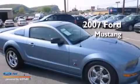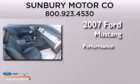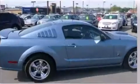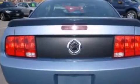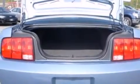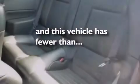This is a 2007 Ford Mustang. Features include a low tire pressure indicator, a multi-link rear suspension, aluminum wheels, a CD player, 12 volt power outlets, a passenger side airbag, a power driver's seat, air conditioning, cruise control, and this vehicle has fewer than 24,000 miles on the odometer.